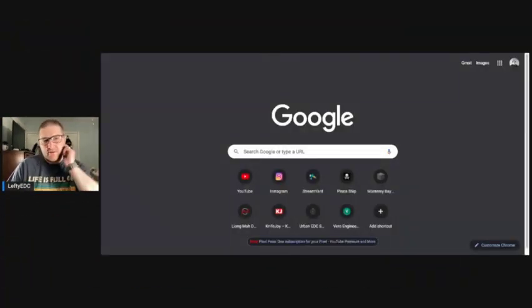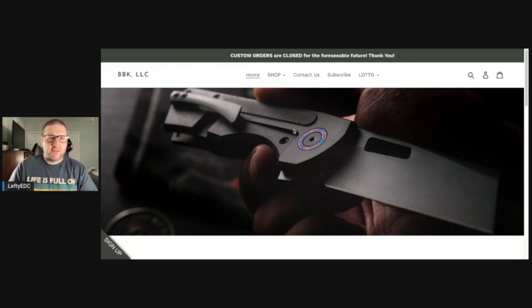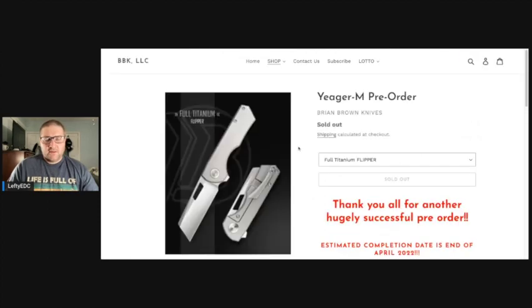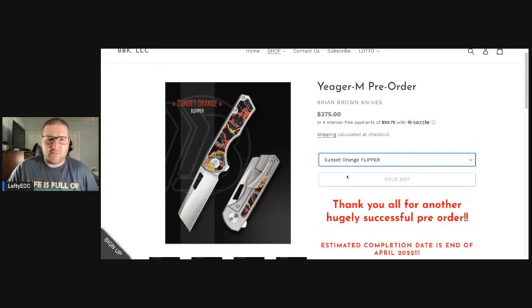So let me share my screen. First stop when looking for any knife is the maker's website — I'm going to brianbrownknives.com. I want a Jaeger M — going to Knives, and I can see there are some pre-orders but they're all sold out. Can't get a Brian Brown Jaeger M through the website. That idea is nullified, so let's move on to the next step.